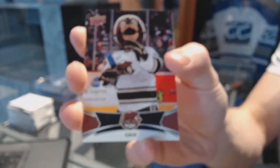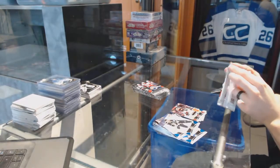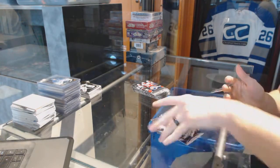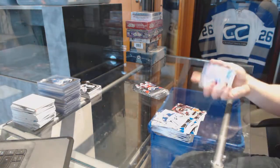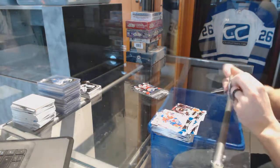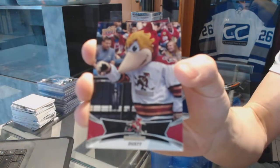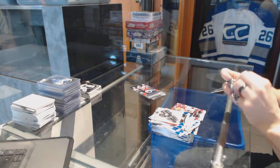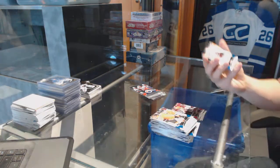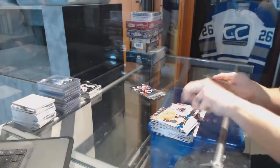We've got an autograph for the Washington Capitals, Christian Jews. Mascot card for the Washington Capitals — Coco. I get it, it's Coco the bear because of the Hershey. We've got an autograph for the Chicago Blackhawks, Mark McNeil. We did get that third auto — Mark McNeil auto for the Hawks.